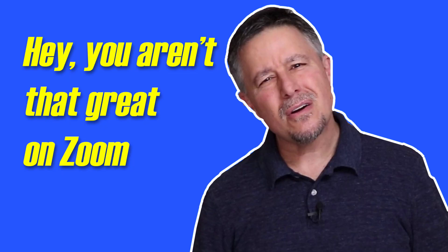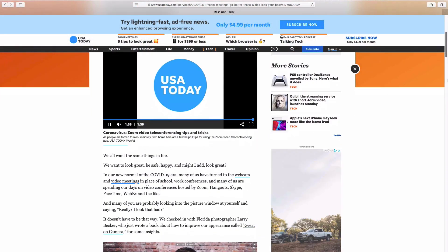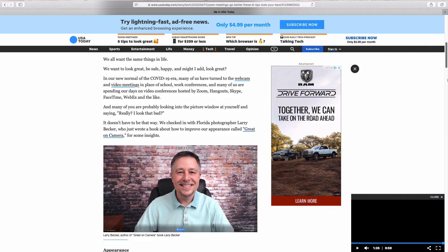In another video that I posted recently, I went through a checklist of several things that you can do to look and sound better on camera. I guess that video kind of struck a chord — there were a bunch of views, and then Jefferson Graham over at USA Today interviewed me for a story about it.